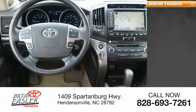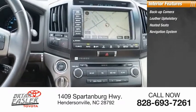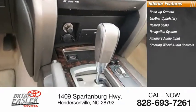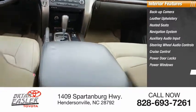Inside you'll find backup camera, leather upholstery, heated seats, navigation system, auxiliary audio input, steering wheel audio controls, cruise control, power door locks, power windows, and power steering.